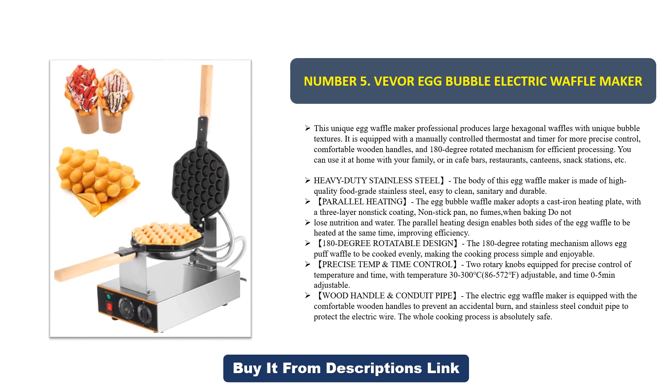Wood handle and conduit pipe: the electric egg waffle maker is equipped with comfortable wooden handles to prevent accidental burns, and a stainless steel conduit pipe to protect the electric wire. The whole cooking process is absolutely safe.